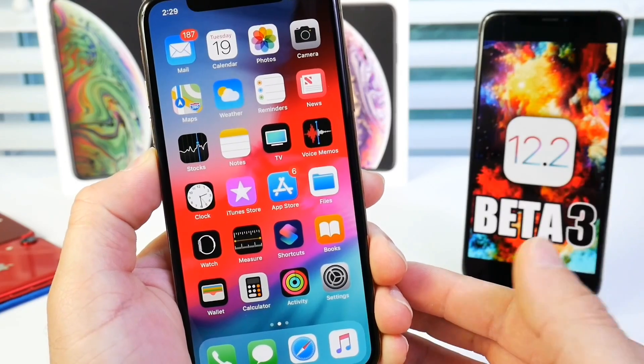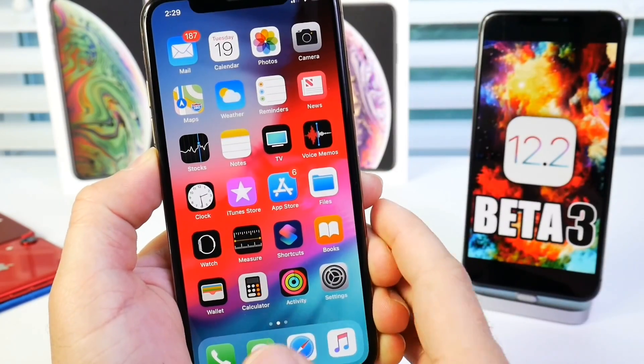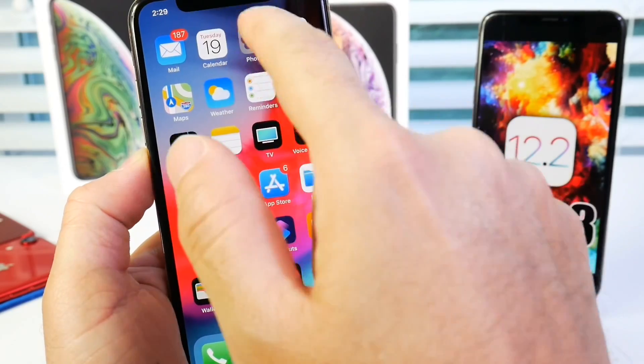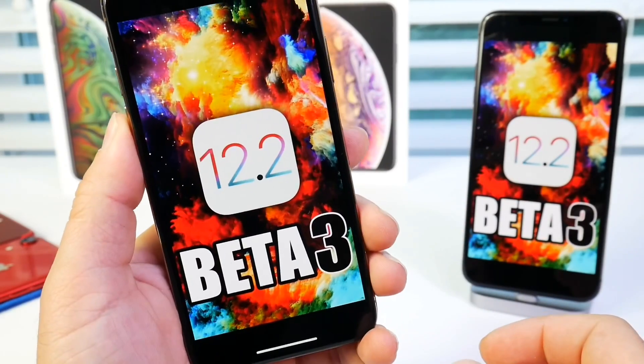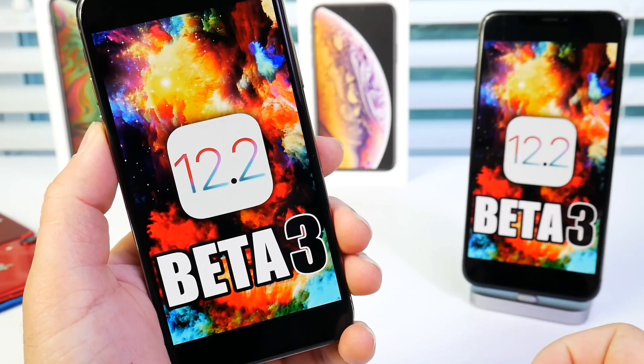I'm going to be testing the battery and documenting bug fixes over the next 24 to 48 hours. I'm happy about the improvements so far. That was a quick look at iOS 12.2 beta 3 — I hope you guys enjoyed the video. Have a great day, and I'll see you on the next one.